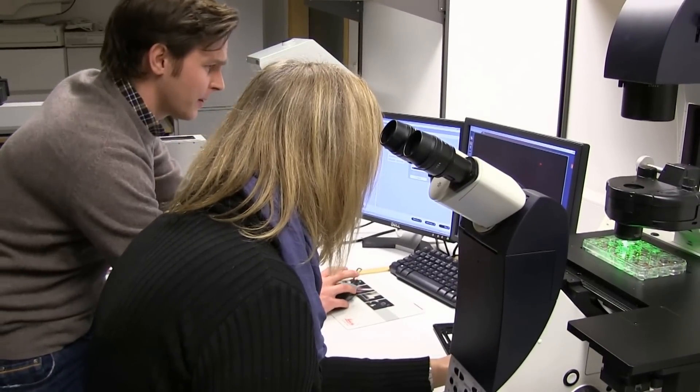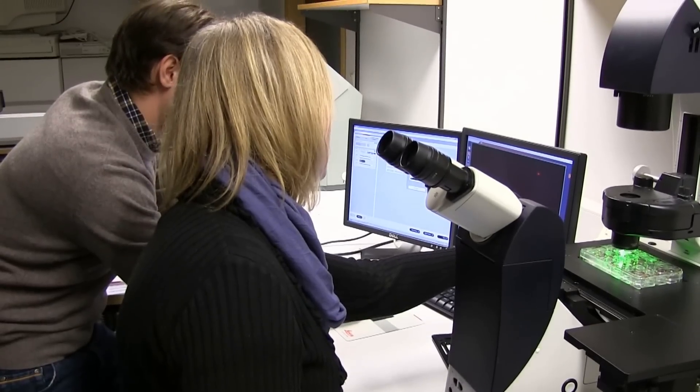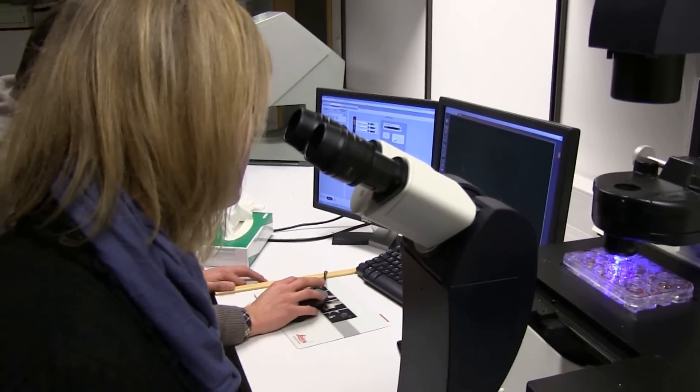In the brain we have the neurons, and we also have other types of cells — these are the glial cells. The project is about trying to use this technique to reprogram glial cells in the brain directly into neurons.